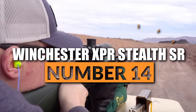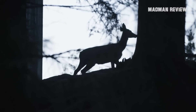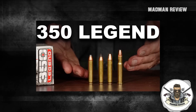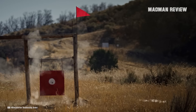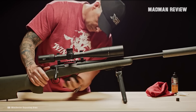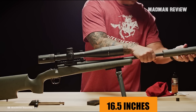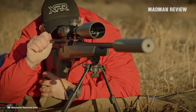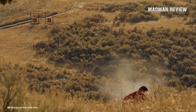Number 14: Winchester XPR Stealth SR. There are states with straight-wall deer rifle restrictions. There, the .350 Legend has become quite popular since its introduction, and the Winchester XPR Stealth is one of the best rifles chambered for it. Being good-looking, it's also very well-made and functional. Most importantly, it's very accurate. The barrel has a length of 16.5 inches and it's threaded at the muzzle in case you want to attach a suppressor. The action runs very smoothly and it comes with a short bolt throw. It has the right size for its cartridge and a very crisp trigger.